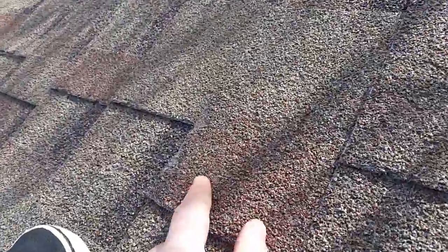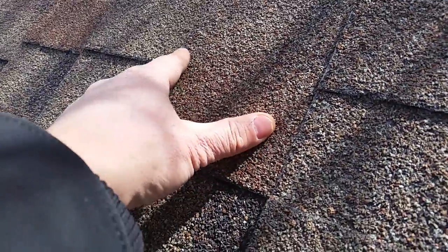You can see all these granules, how they're missing. And these little fibers at the end — that's tail damage.